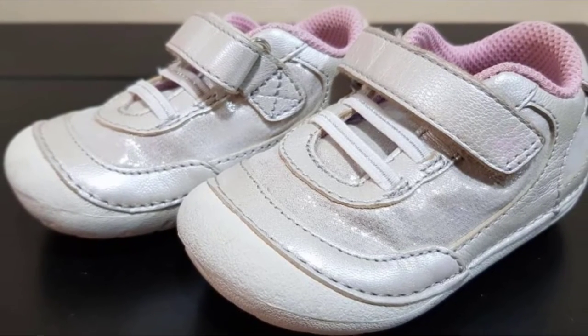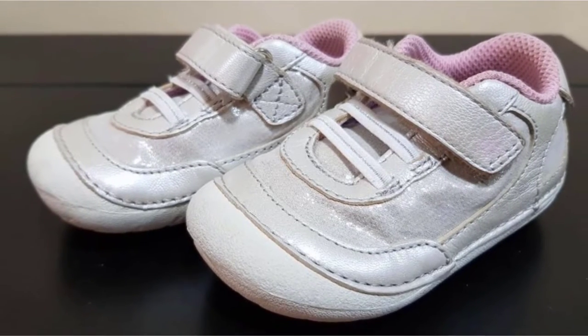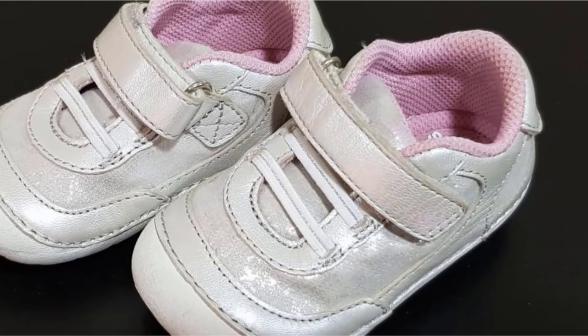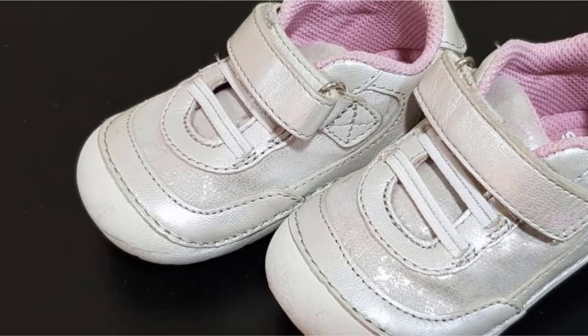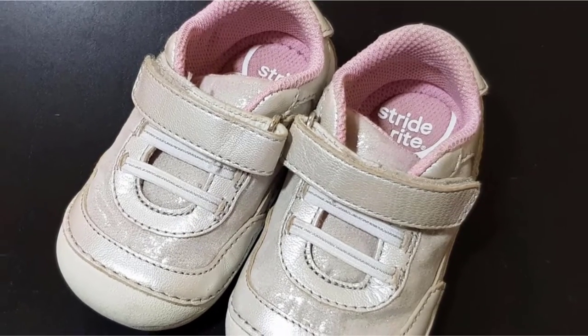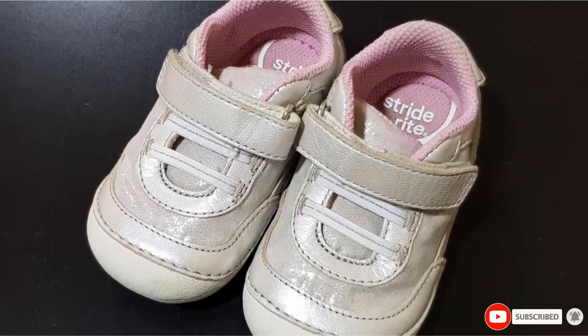The assortment is mostly sneakers, but there are other styles to pick from like dress shoes, sandals, and boots. As your baby gets more steady, the brand's SR tech styles offer more support.